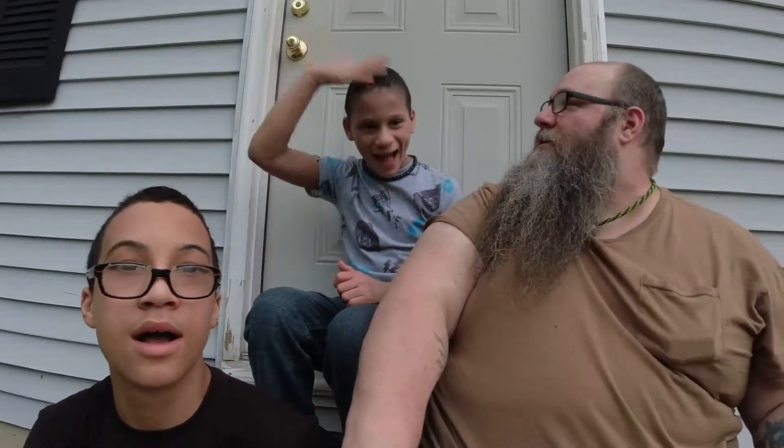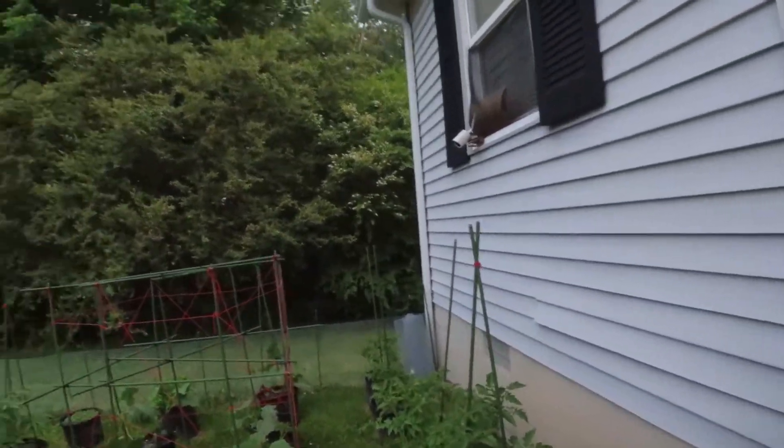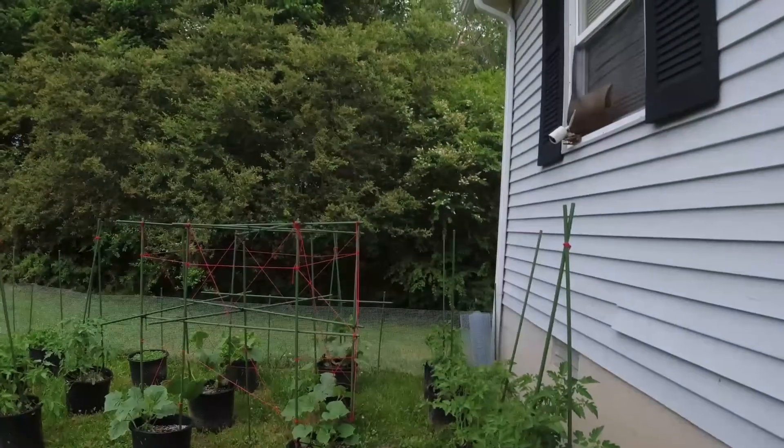Hey everybody, it's me James Perkins. I got the boys with me — Tyler and Truck. This is a kind of update video. First of all, Truck got a haircut, so that's kind of nice. We're gonna do an update on our container gardening.